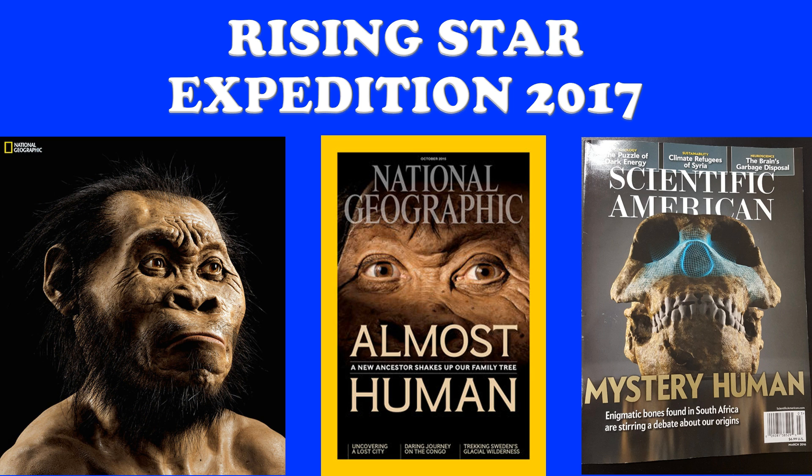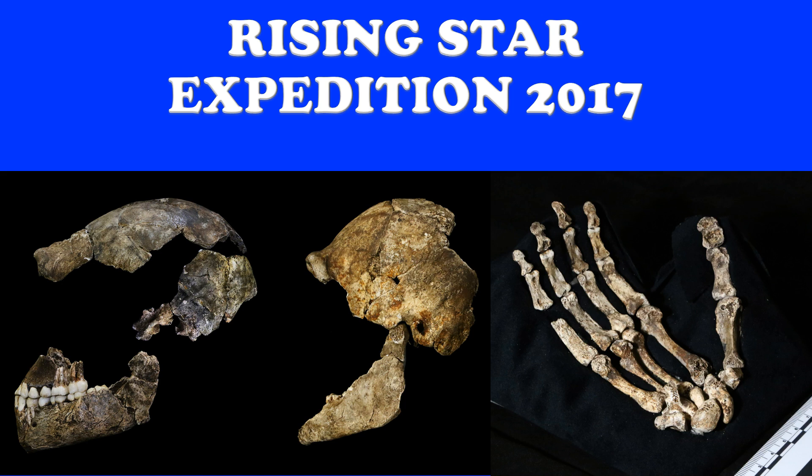Naledi means 'star' in the local language. It was on the cover of National Geographic and Scientific American. The news broke on the night of September 10th and all the major news organizations carried it. Discover Magazine called it the number two science story of the year after the Pluto flyby of the New Horizons mission.